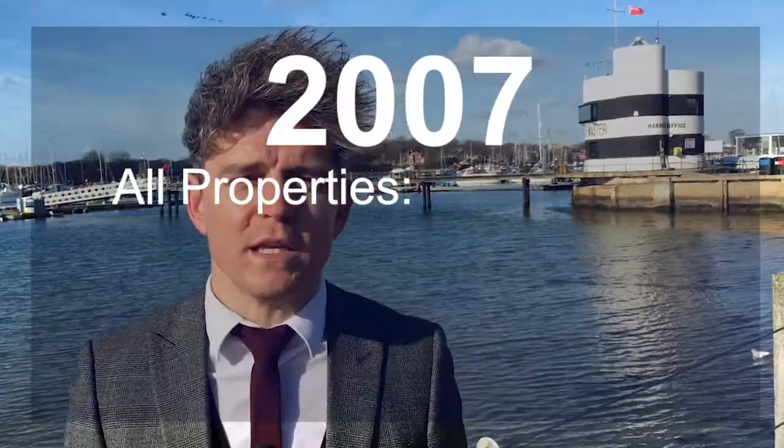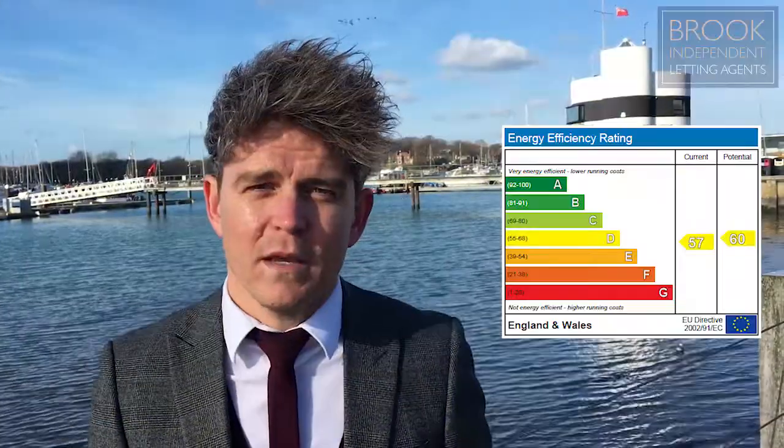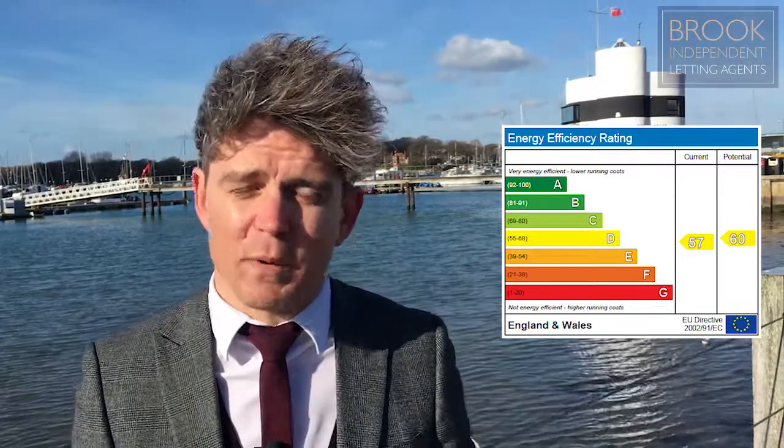To truly understand the changes that are impending on the lettings industry, we just need to revisit the existing legislation which came in on the 1st of October 2007. It stipulated that every property sold, let, or built in England and Wales had to have an energy performance certificate. This is the coloured bar graph you see on kitchen appliances nowadays, showing how energy efficient products are. A domestic energy assessor would visit your property and assess it for its energy efficiency, giving it a rating between A and G, and also making recommendations for improvements.